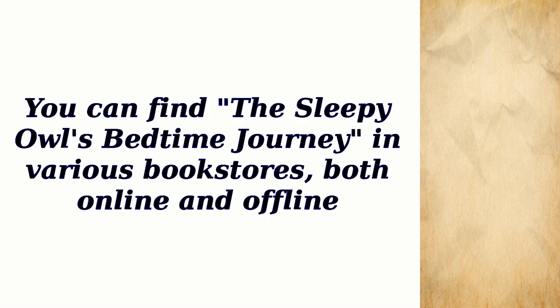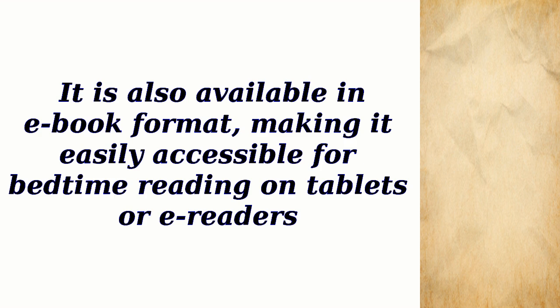You can find The Sleepy Owl's Bedtime Journey in various bookstores, both online and offline. It is also available in e-book format, making it easily accessible for bedtime reading on tablets or e-readers.